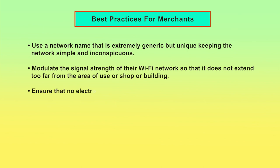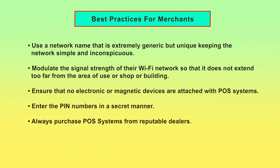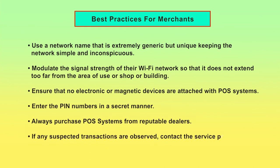Ensure that no electronic or magnetic devices are attached to the POS system. Enter PIN numbers in a secret manner. Merchants should always purchase POS systems from reputable dealers. If any suspected transactions are observed, contact the service provider or bank immediately.